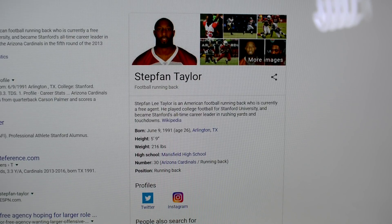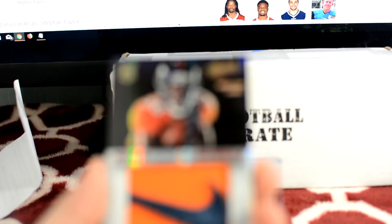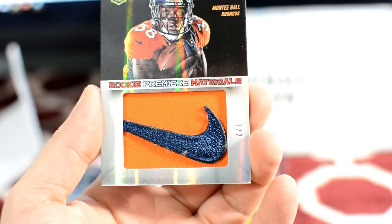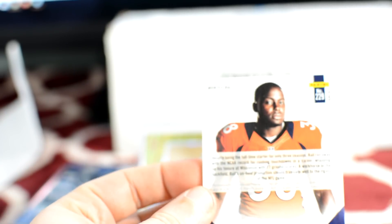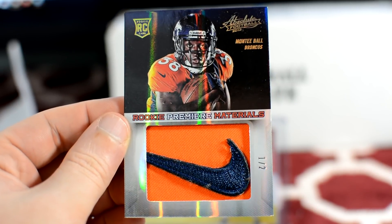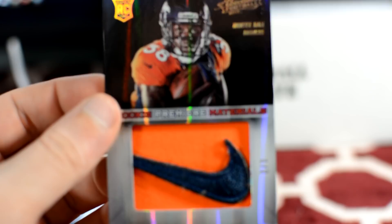My dad just came in and showed me a card that's going to be one of my best ever — another Nike swoosh, another one of two. This is a Rookie Materials Monty Ball, number one of two. Now we both have our own Nikes — it's a whole pair of Nikes! So I got a triple relic auto and an auto relic, and he got an awesome Nike swoosh.